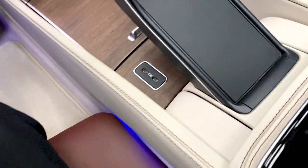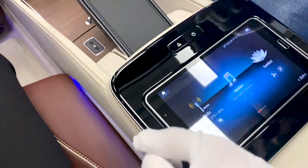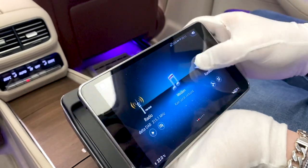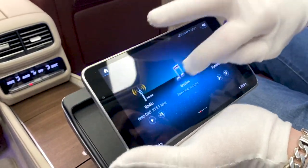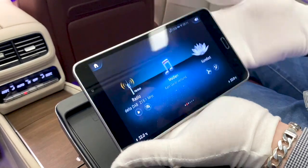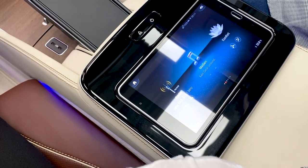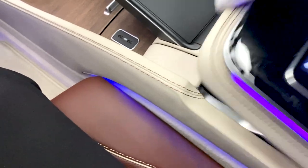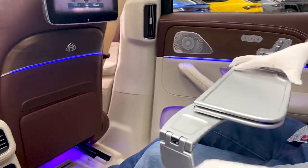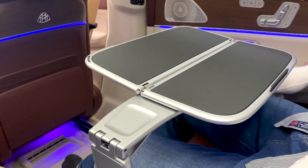Two USB-C ports are right over here, along with additional wireless charging for the phone. You also get a real tablet — you have functions you can control from the back: radio, media, comfort settings. You can steer it via your personal iPad as well. If you need to work in the back, of course you've got folding tables — so if you want to work with a laptop or eat something, it's possible. Mercedes thinks of everything.